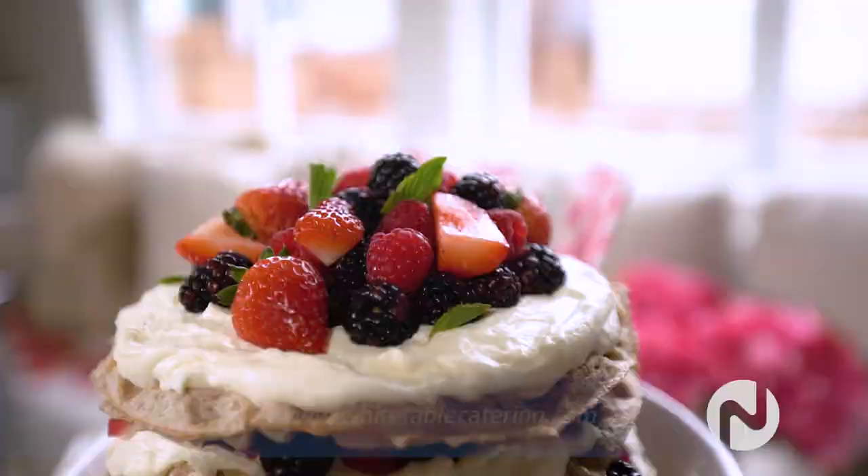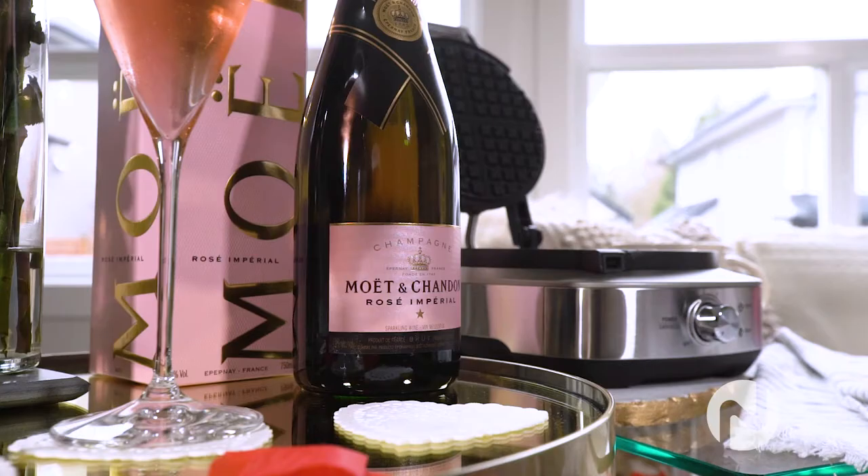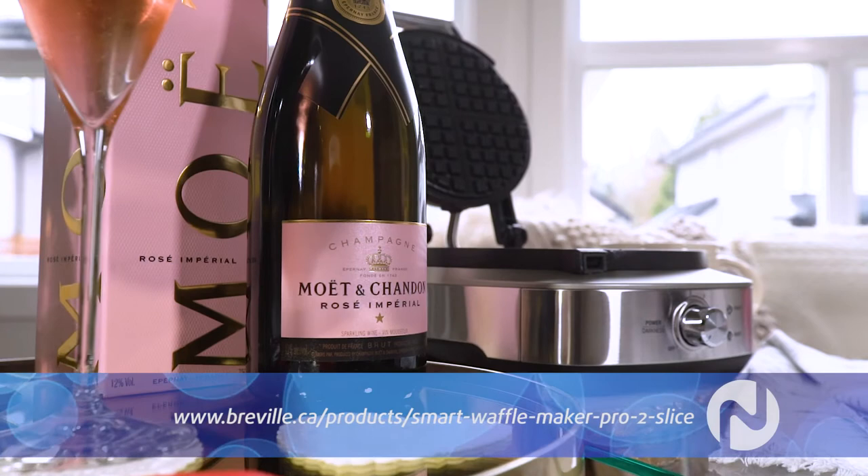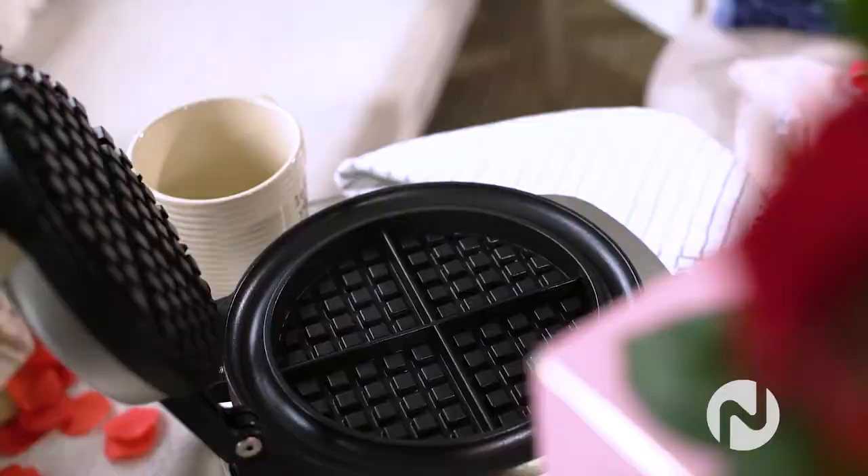We used the Breville Smart Waffle two-slice — the no mess, no waste, no hassle kind of waffle maker. It's fantastic for customizing your waffle from light to dark and actually has 12 browning settings. Both Breville's two-slice and four-slice square waffles are available at retailers across Canada.